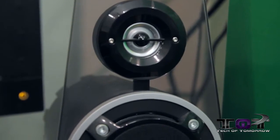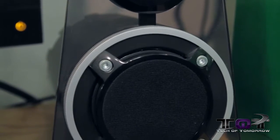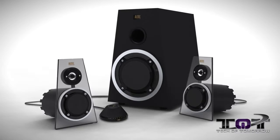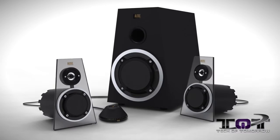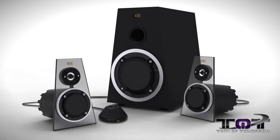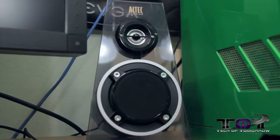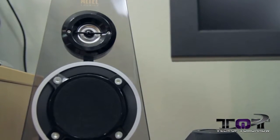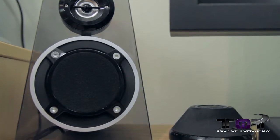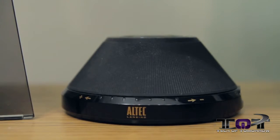Another thing people ask me about all the time is my speaker system. I really like these things — the reviews on them are quite awesome and I'm very satisfied. These are the Altec Lansing MX6021 2.1 Expressionist Ultra speaker system in black. They sound bitchin, they look bitchin, and they have this little control pod where you can control volume and plug in headphones right on your desk.